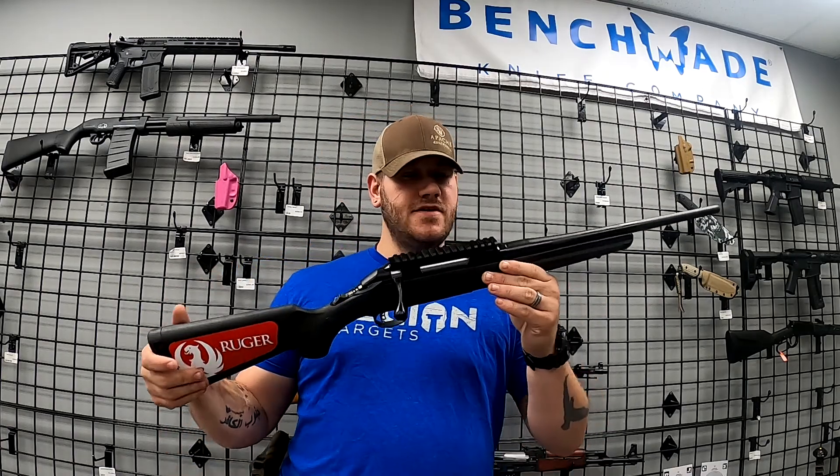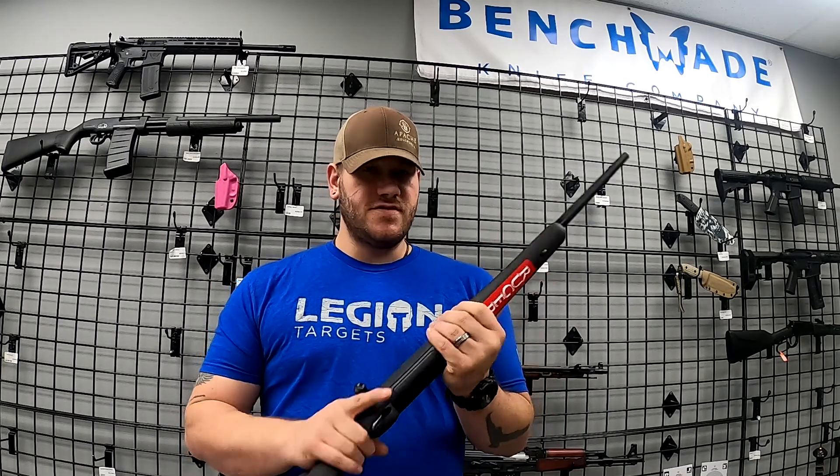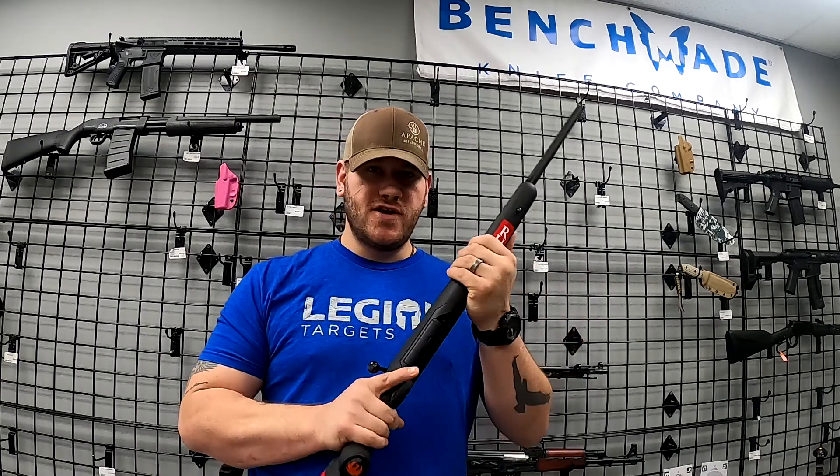Another Ruger American here — this one's chambered in 7mm-08. This would make an excellent deer rifle. This is the compact version, so you have a little bit shorter barrel — a little bit handier for traipsing around in the woods and underbrush.